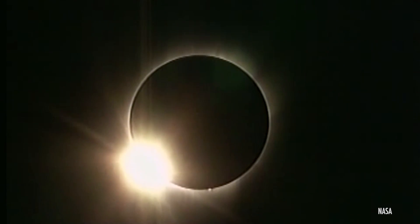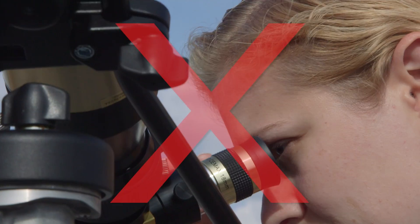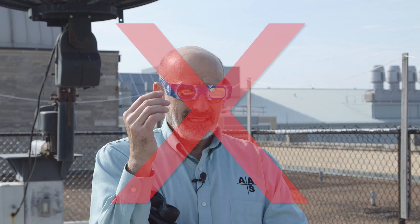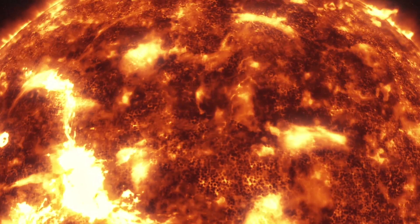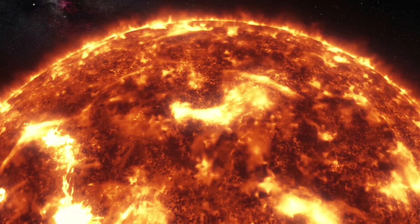Except during totality, never look at the sun through a camera, binoculars, or a telescope unless it is covered over the front by a safe solar filter. Never use eclipse shades while looking through a camera, binoculars, or a telescope. The concentrated sunlight will melt the eclipse shade you're wearing and injure your eyes.